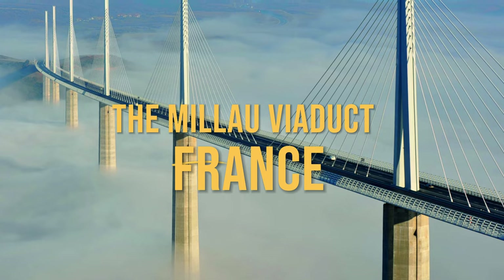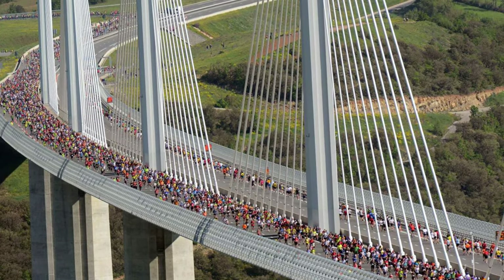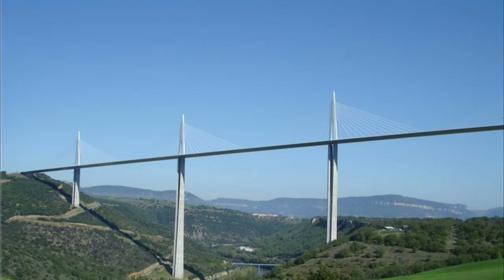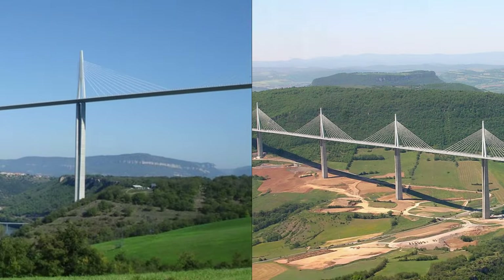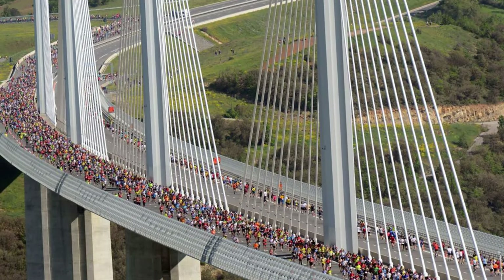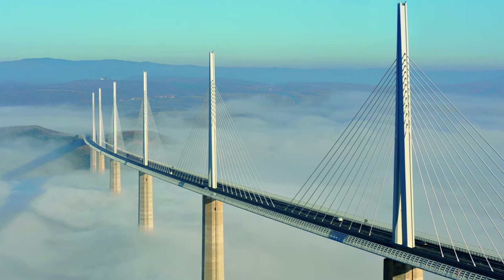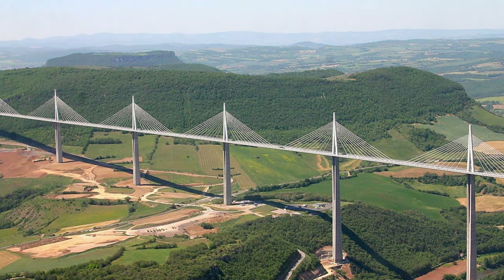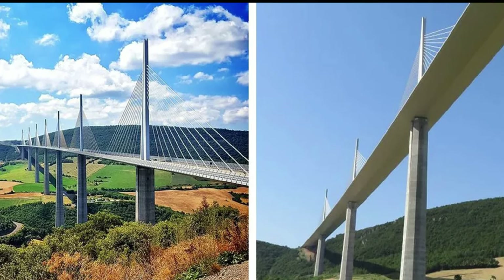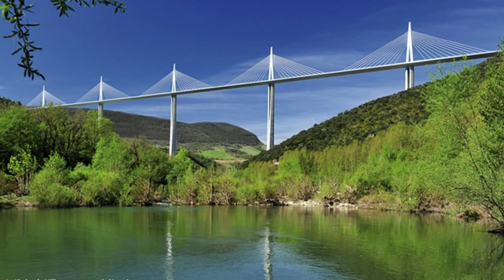Sliding into number 8 is the jaw-dropping Millau Viaduct from France. This architectural gem boasts an impressive modern design, with its sleek lines and elegant form — a marvel of contemporary engineering that bridges the gap between beauty and functionality. Standing tall at a staggering height, it's not just a bridge, it's a monument reaching for the sky. Driving across it is more than just a commute — it's a journey into the clouds, with breathtaking views of the surrounding landscape.